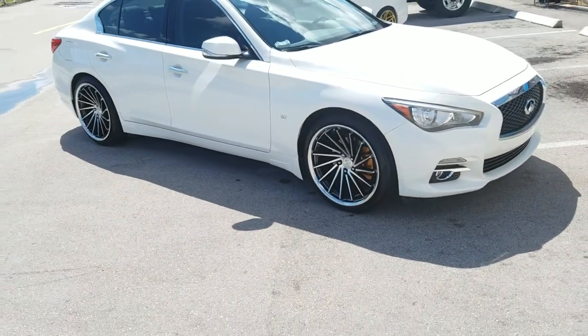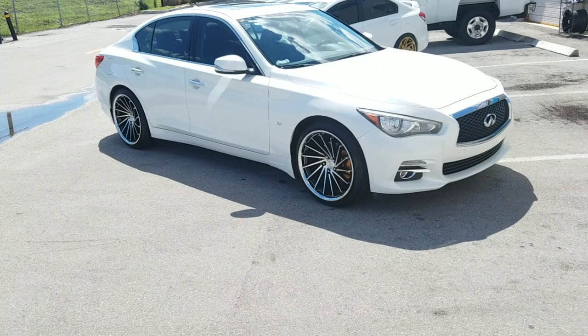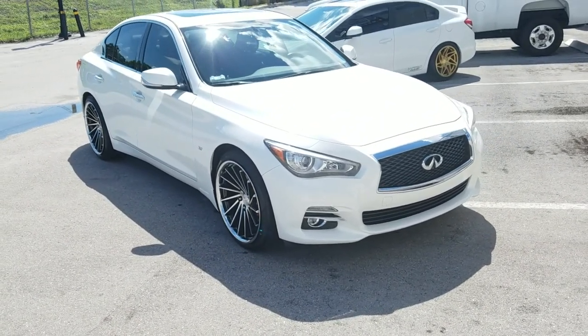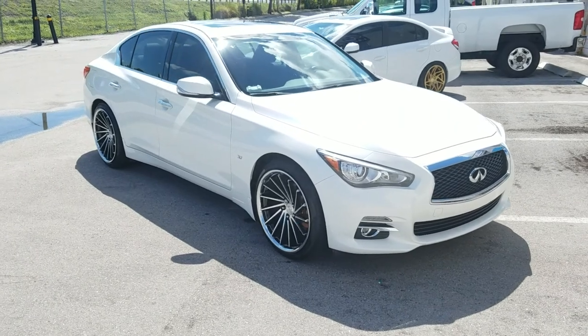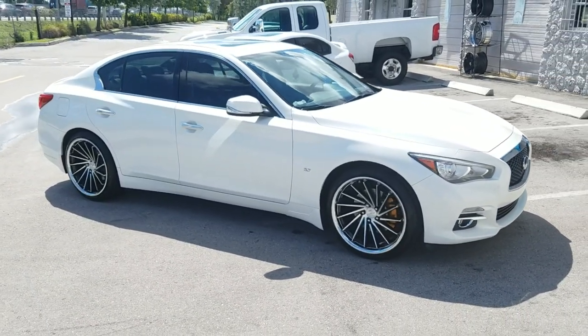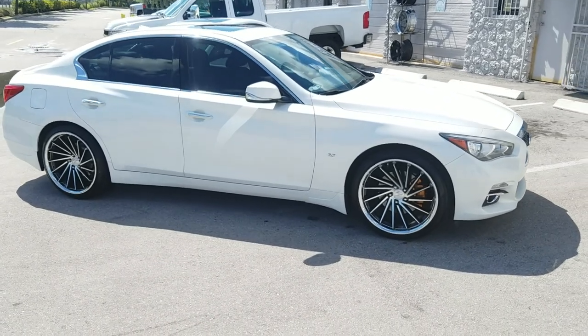This is the 20x10 all the way around on the Q50 with a high offset. Barely clears the brake calipers, but does — no spacers required. This has a 255-35/20. Going to get dropped, but for right now it's stock height. We'll bring you another video when it gets dropped.